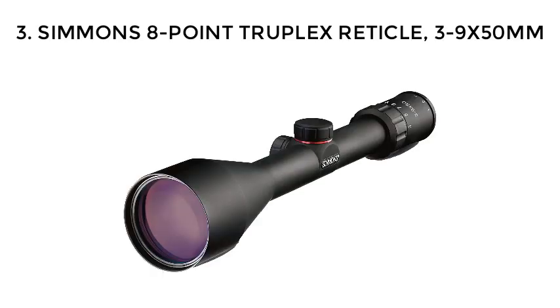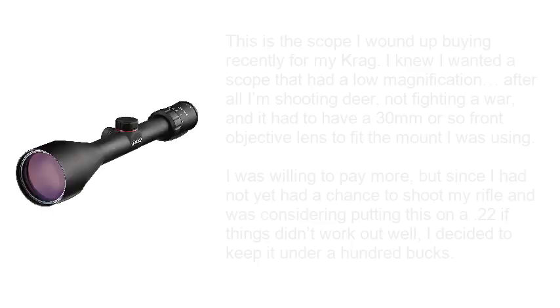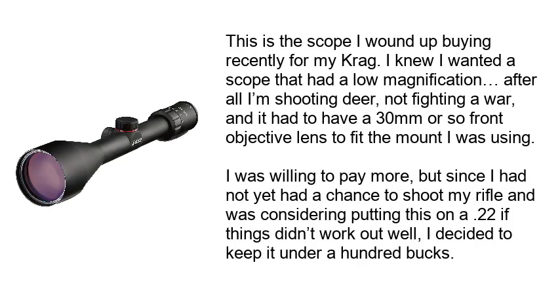Number 3: Simmons 8-Point Treplex Reticle 3-9x50mm. This is the scope I ended up buying recently for my rifle. I knew I wanted a scope with low magnification — after all, I'm shooting deer, not fighting a war — and it had to have a 30mm or so front objective lens to fit the mount I was using. I was willing to pay more, but since I hadn't yet had a chance to shoot my rifle and was considering putting this on a .22 if things didn't work out, I decided to keep it under a hundred bucks.